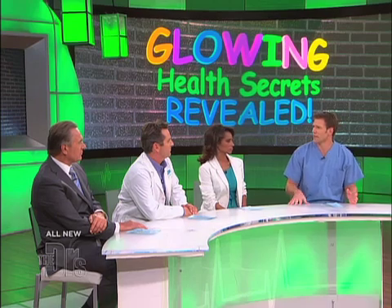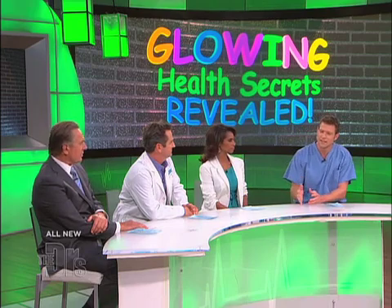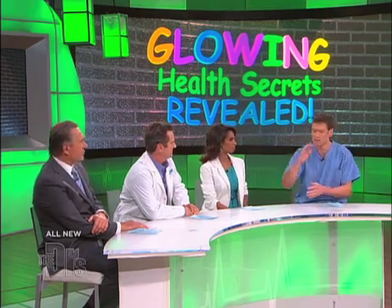Barium enema is not used as much as we've moved more and more towards CT scans and scopes. But it's still used and it still does give you information. I'm going to show everyone what happens when you get a barium enema.